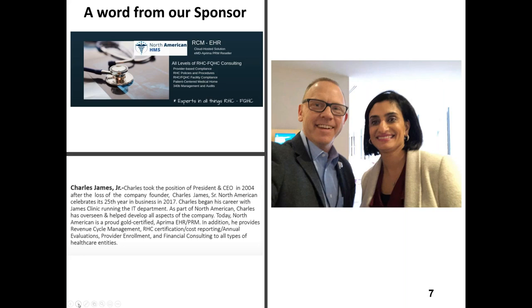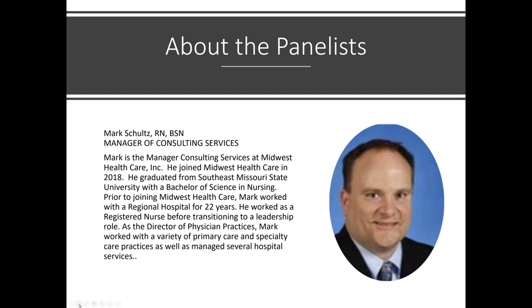Thank you, Mark, for convening us, and I look forward to hearing what Angie has to say. The ACO sounds exciting. A lot of rural health clinics have not had the opportunity to participate in those in the past, and that's a growing thing and a way to help your revenue stream. So definitely talk to Charles about how you can participate. We also have a number of panelists here, and this is going to be a group effort to get everybody caught up on this program evaluation.